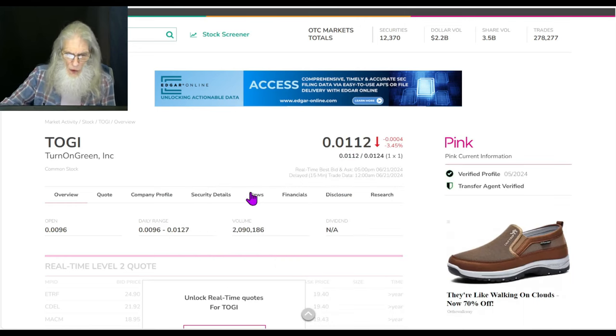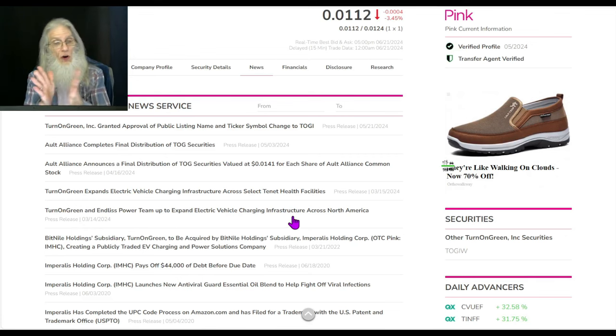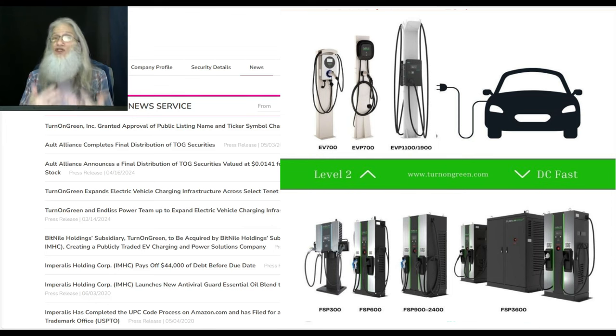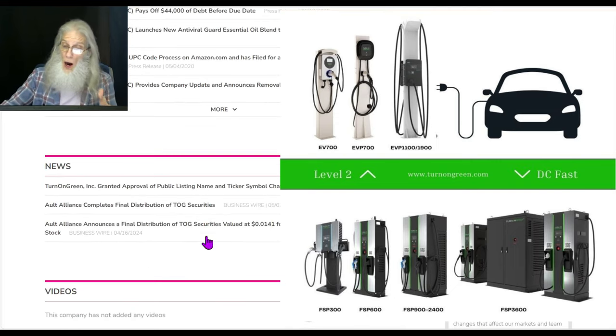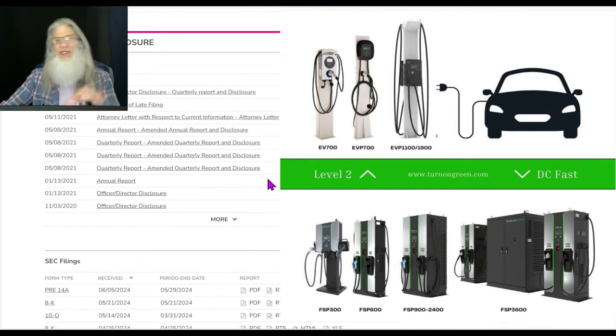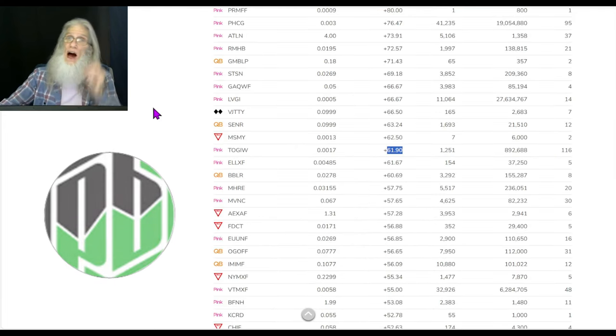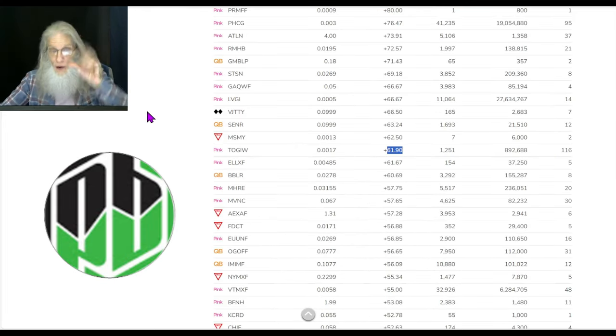The stock is TOGI, which came on the market at a penny and is now up to 1.12 cents. I got these free shares. The most recent piece of news came out in May - Turn on Green granted approval of public listing. They also announced a team-up to expand electric vehicle charging infrastructure - that's right, they are an EV charging company. But I don't see any catalyst here for why she's moving right now. I think she just had a hiccup. Warrants don't get the same volume stocks do - it's popcorn, on and off, very little liquidity.